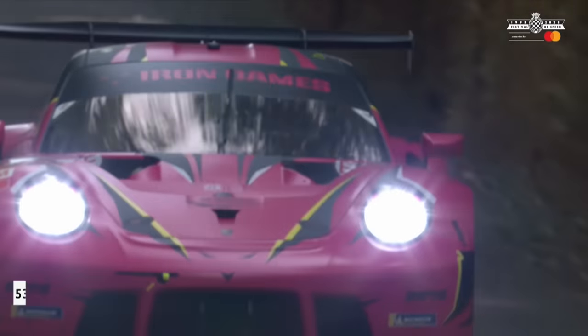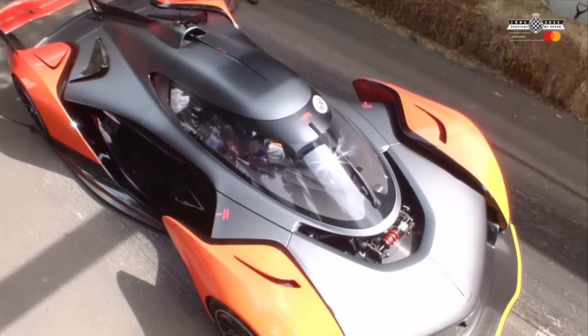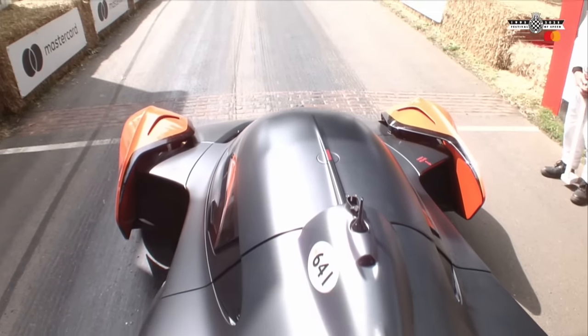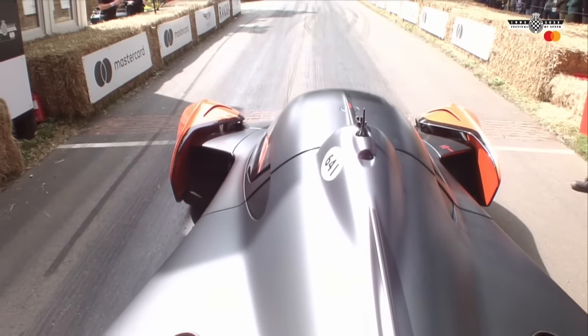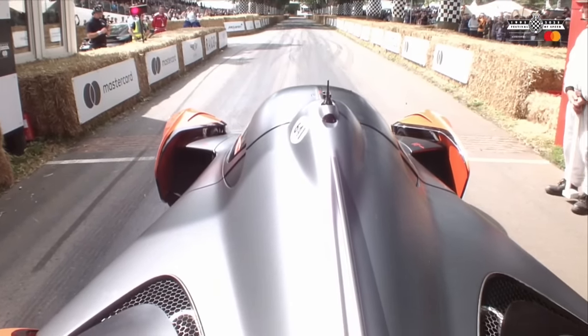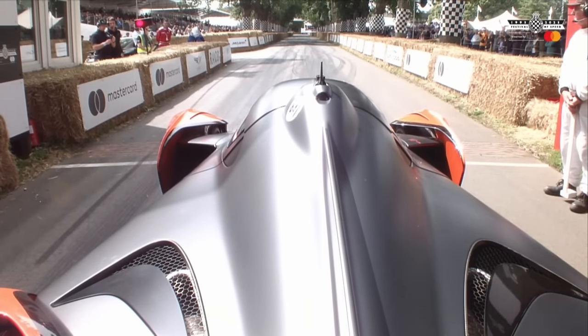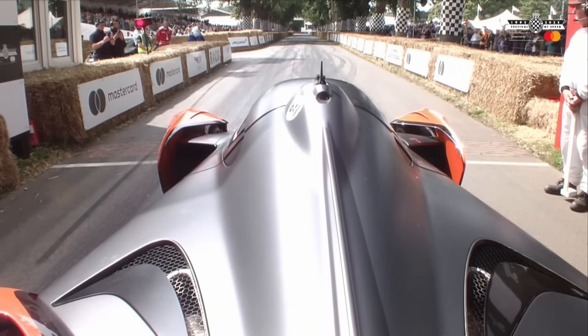So Rahel Frey goes second fastest for the moment. Now look at this — this is an amazing beast. This is the McLaren Solus GT that we have seen going up this hill already, and it's Marvin Kirchhofer who's in the car this time. We shall see just how rapid it will be.